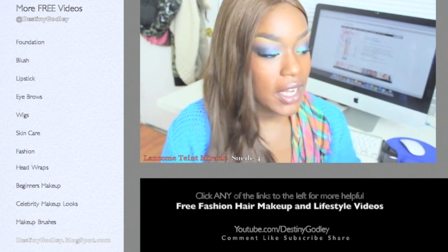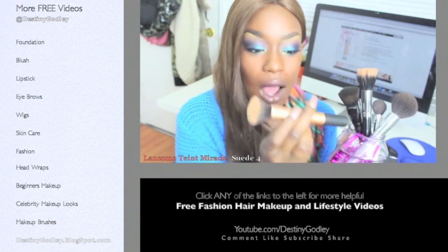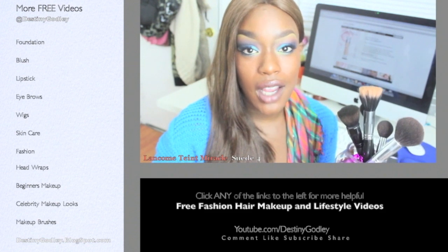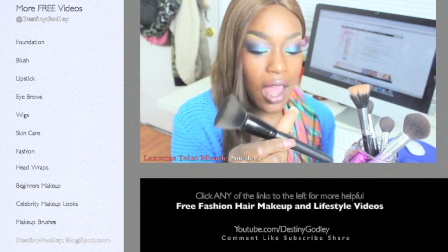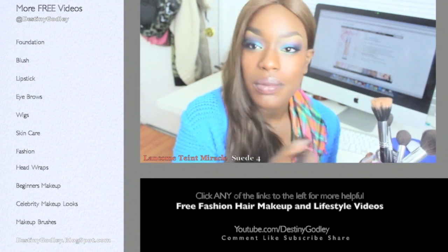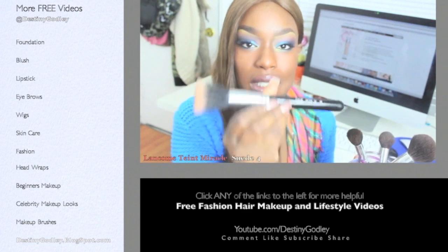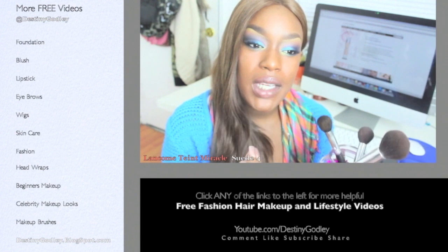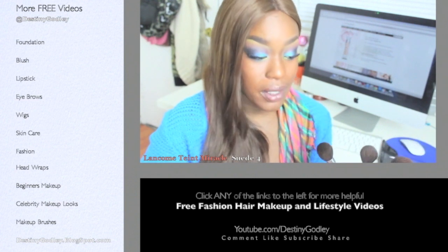Some of the brushes I really like to apply it with — I'll start with my newest favorite, the Samantha Chapman buffing brush. I'll have a review linked below. Then there's one of my most inexpensive brushes, the e.l.f. powder brush — I dip it in and bounce and blend it all over my face. I also have the Sigma F50 duo fiber stippling brush, which I really like. It's a medium density foundation so it blends out very well with a stippling brush.